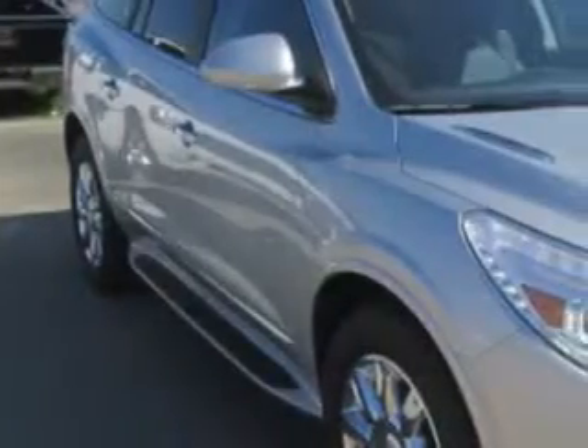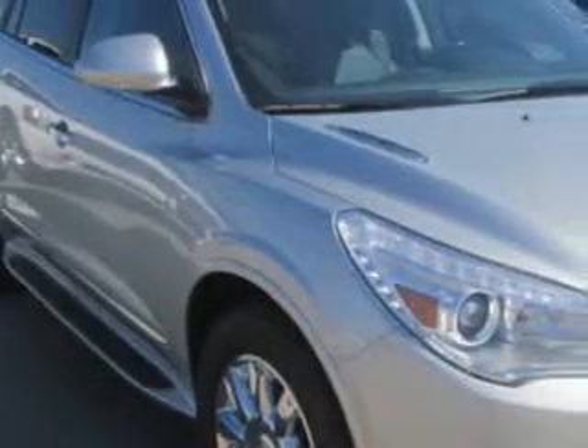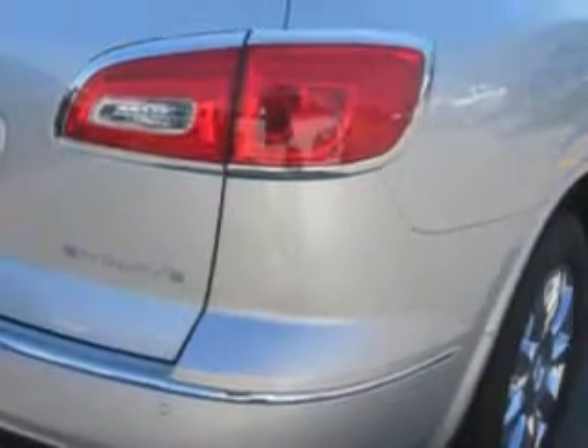Ready for the very best? Let Patriot Chevy Buick GMC show you what luxury really means. Imagine driving this quicksilver metallic 2014 Buick Enclave SUV, equipped with a six-cylinder engine and an automatic transmission. Enjoy an impressive 24 miles to the gallon on this luxury SUV.